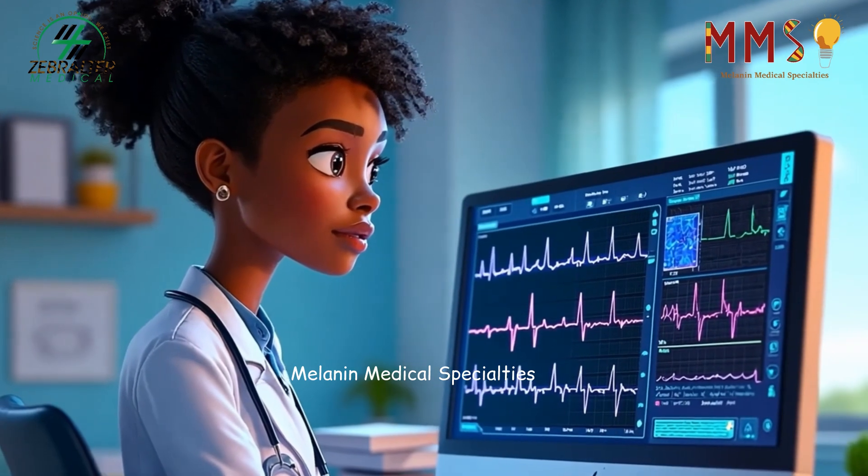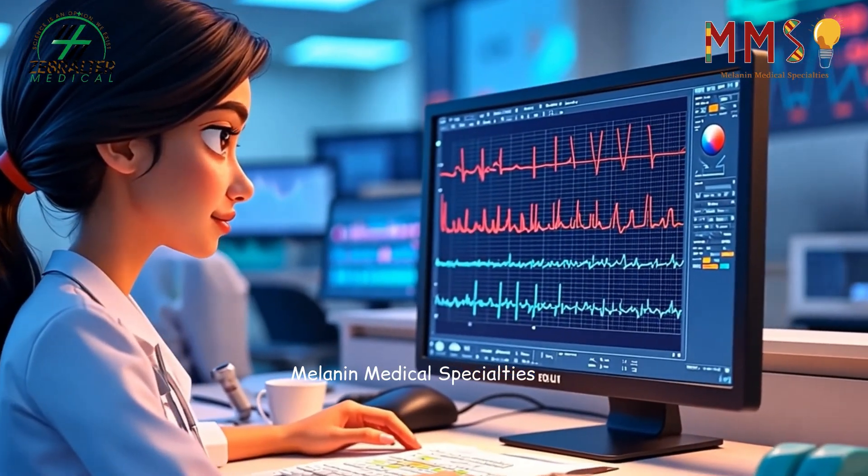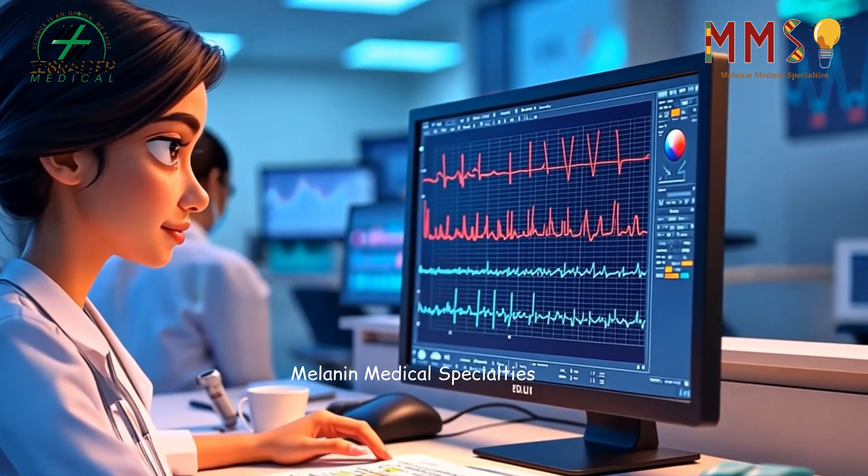After each test, cardiovascular technicians ensure that all images, recordings, and data are clear, organized, and ready for review.